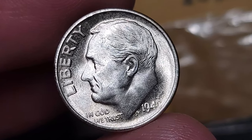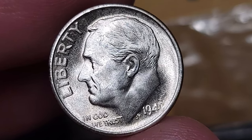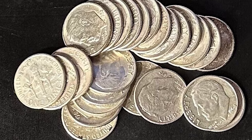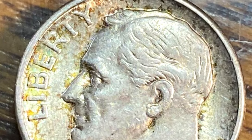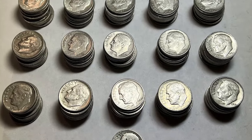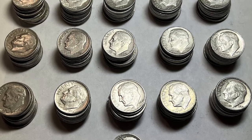One of the pivotal dates in the series, the 1949 S Roosevelt dime ranks second in scarcity only to the Philadelphia Mint's 1955 production of 12,450,181 pieces. Despite a minting of 13,510,000 pieces, this coin cannot be deemed truly rare.